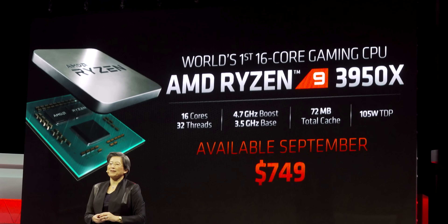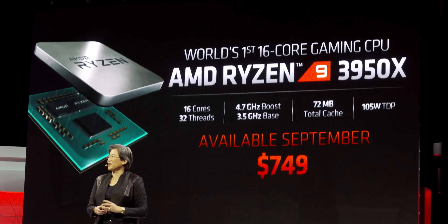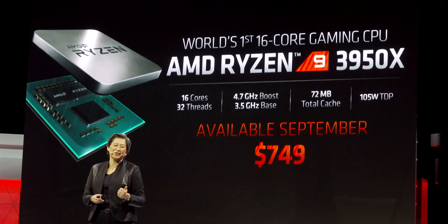Speaking of these CPUs, we've got the 3950X, which was announced today, with a $749 price tag. I can't help but notice: 1950, 2950, 3950. Oh, they've changed the socket.